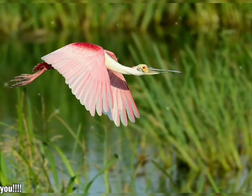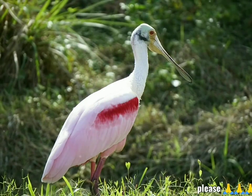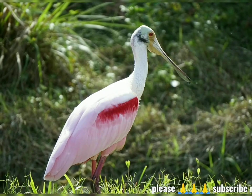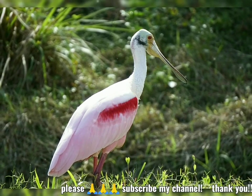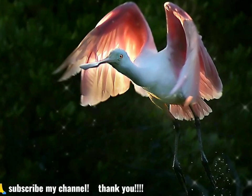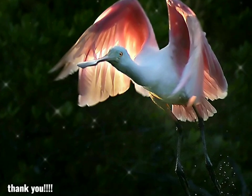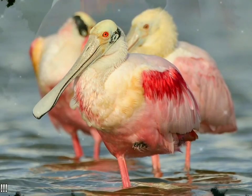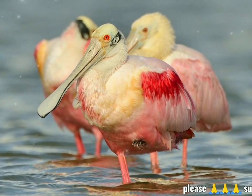Moreover, the spoon-shaped bill allows it to sift easily through mud. The bird feeds on crustaceans, bits of plant material, aquatic insects, mollusks, frogs, newts, and very small fish such as minnows, ignored by larger waders. The roseate spoonbill must compete for food with snowy egrets, great egrets, tricolored herons, and American white pelicans.